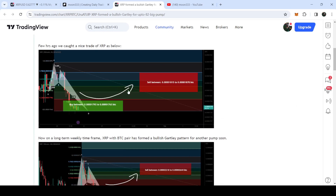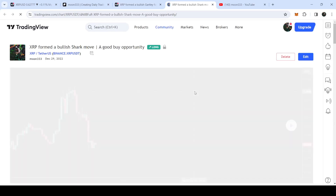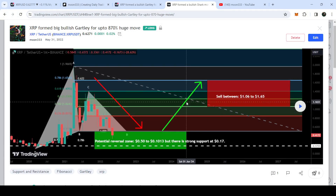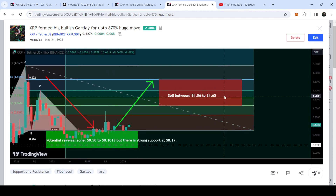Now I would like to show you another very huge setup that I shared — I think in June 2022. This move was formed on a monthly time frame chart. I shared this idea on 31st of May 2022, and if I play this chart you can see that the price line has geared up from the potential reversal zone of this Gartley pattern. I'm expecting that soon it can hit the sell targets. The technical target as per the Fibonacci sequence of this Gartley is between one dollar and six cents to one dollar and 65 cents.